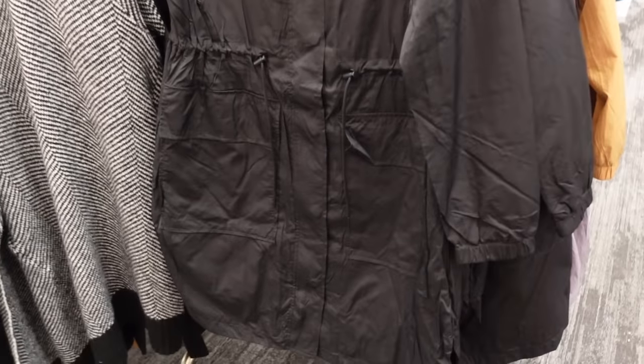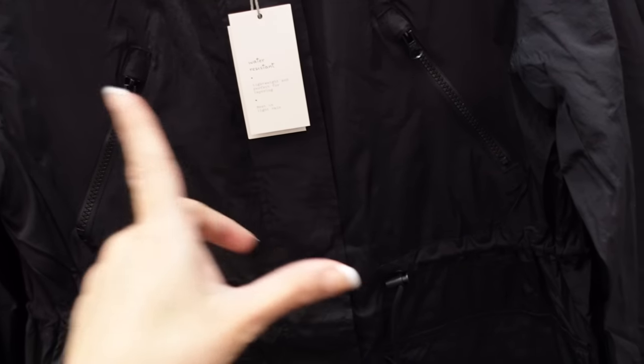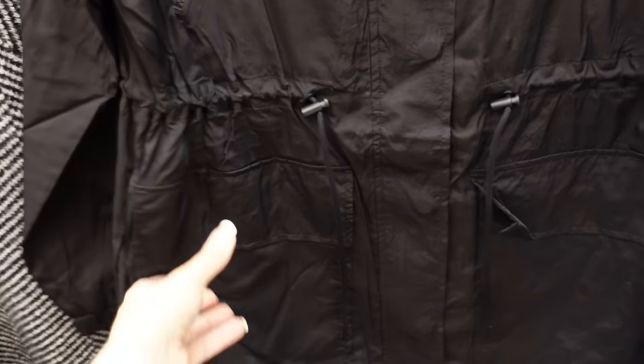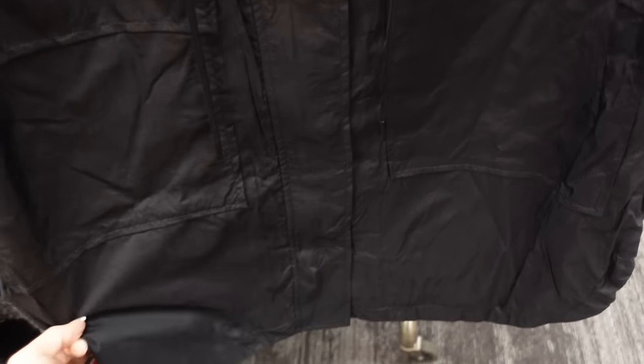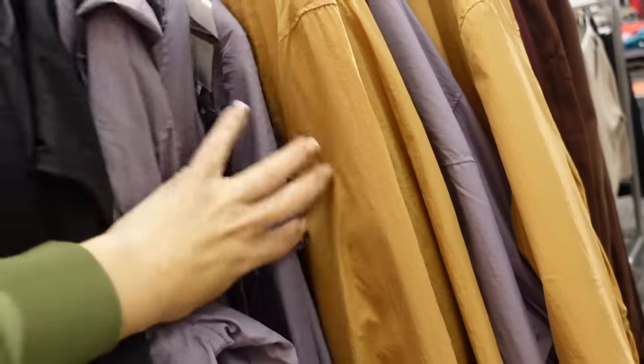The raincoat from A New Day — this one's pretty long. It has the drawstring in the waist, zippered pockets, water resistant and lightweight. Has the elastic in the wrist, there's two flat pockets down below, scoops up a little on the sides, and we have the hood in the back. It's $45 in the black — also comes in the purple and the gold.